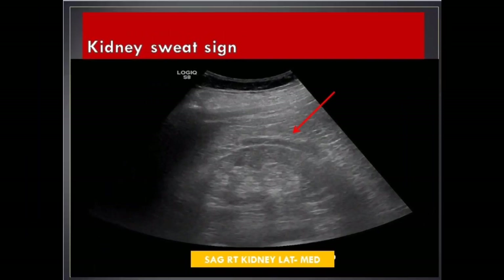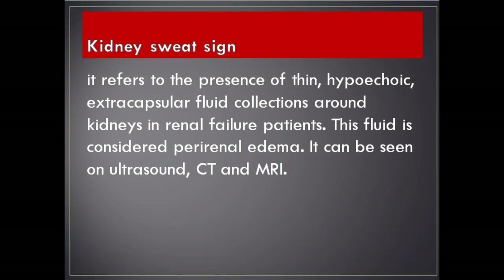Kidney Sweat Sign. It refers to the presence of thin, hypoechoic, extra-capsular fluid collections around kidneys in renal failure patients. This fluid is considered perirenal edema. It can be seen on ultrasound, CT and MRI.